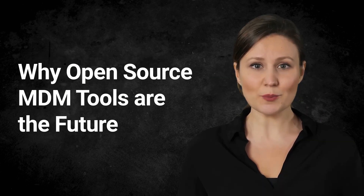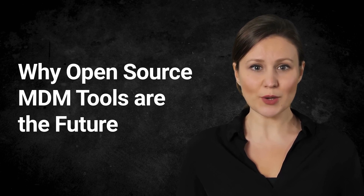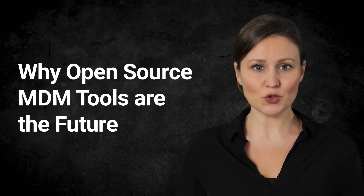So why are open-source MDM tools becoming so popular? Three words: transparency, adaptability, and cost-effectiveness. They are designed to evolve with a company's needs and foster a community effort in identifying and rectifying bugs or vulnerabilities. As we move forward, we can only expect open-source MDM tools to become even more integral to data management.